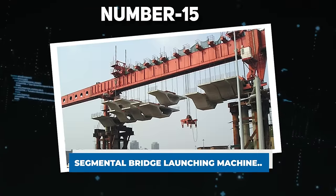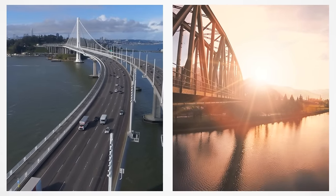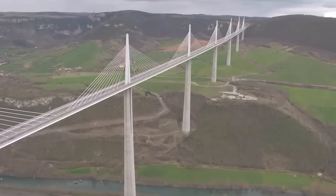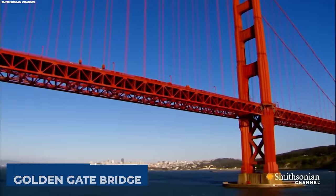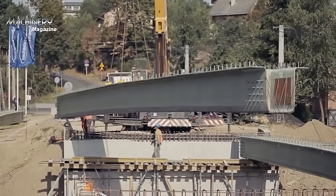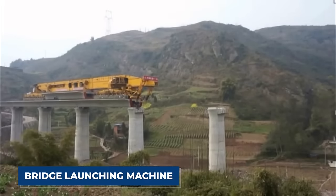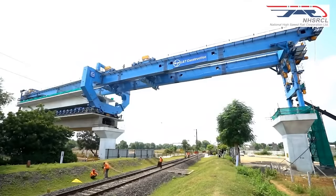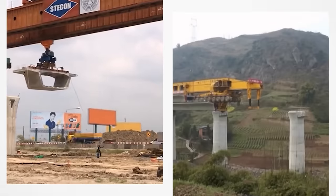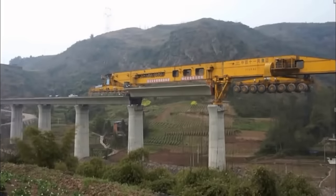Number 15: Segmental Bridge Launching Machine. From ordinary bridges to colossal structures like the Golden Gate Bridge, the construction of these engineering marvels has been a lengthy and demanding process. To address the need for efficiency, the Chinese introduced the Segmental Bridge Launching Machine — a groundbreaking device transforming the construction of bridges and viaducts. This innovative machine eliminates the need for intricate scaffolding, expediting the entire construction process.